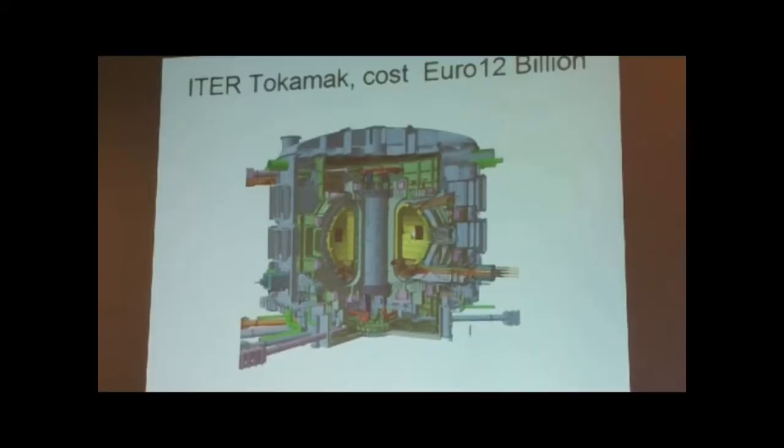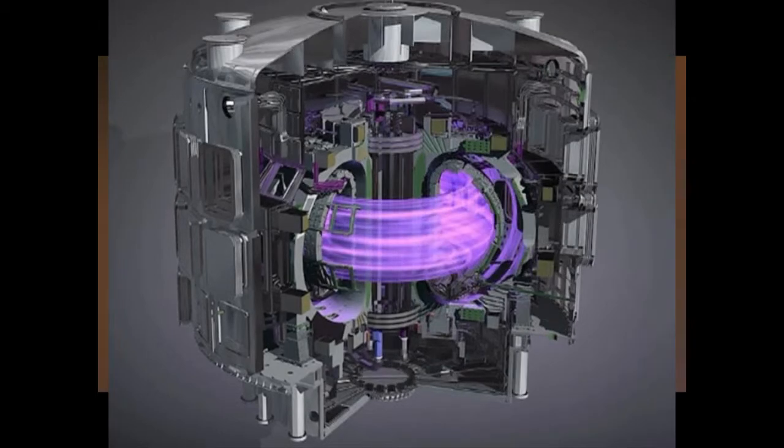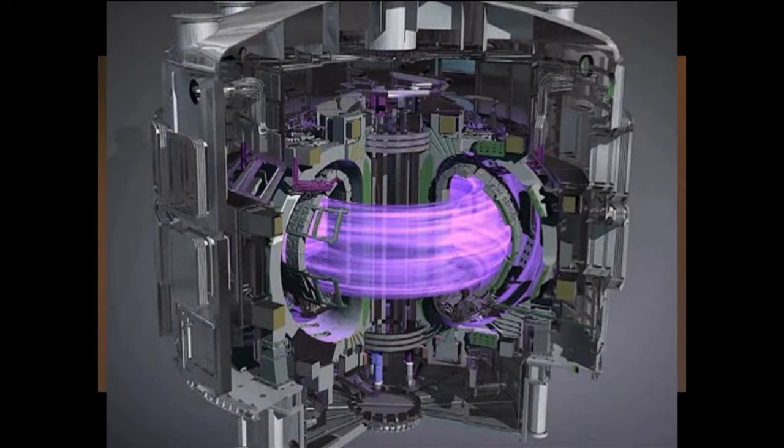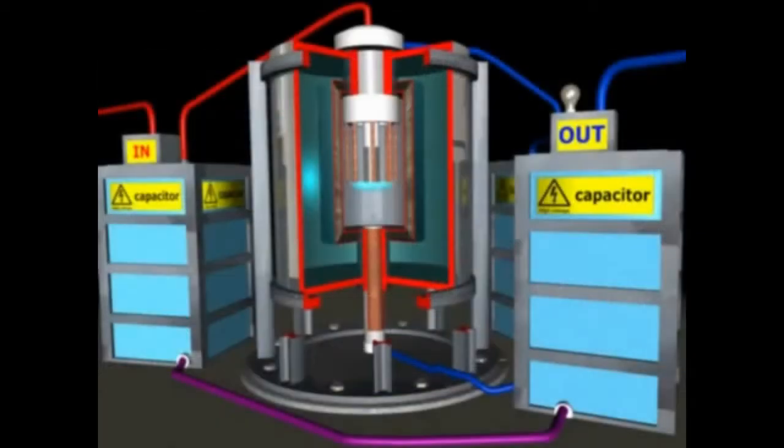The plasma gun, by contrast with the tokamak, was elegant in its simplicity. The tokamak is an eight-storey building high and very, very complex — and they don't even know when it's finished whether it's going to work in a usable way. Whereas the plasma gun forces the issue automatically. Every time it discharges the capacitor, it does the same thing. He's used standard nuclear physics for all his analysis, which shows the potential for fusion by this method.